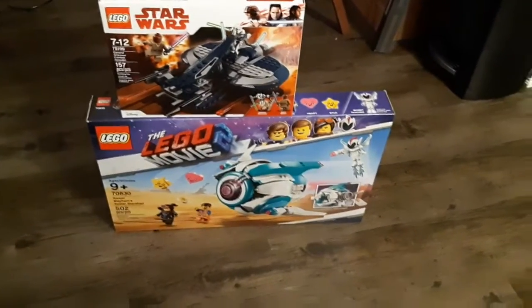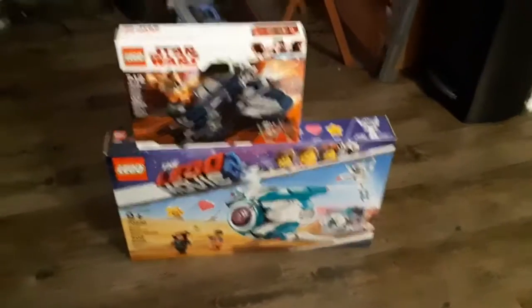I wanted to get it at the beginning of the month for the 20th anniversary Obi-Wan, because it was still on there, but it sold out by the time I went to get it, so I got it now.